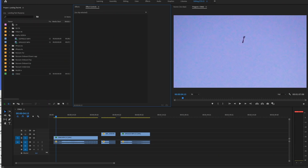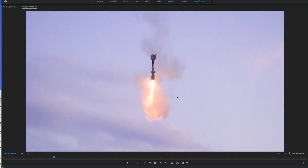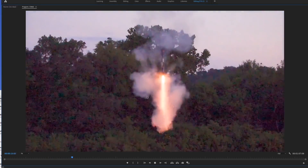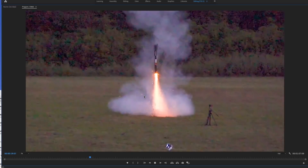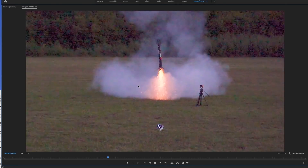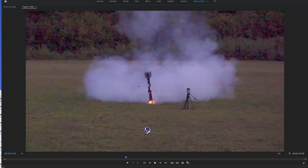I've got Adobe Premiere open on my computer, so let's take a look at this test from several different angles. Here's the footage from the tracking cam you just saw. The vehicle comes up to thrust, ignites the motor, and you can start to see some thrust vector control happening. We've also got some horizontal control, which is why the vehicle is pitching back and forth to make sure it stays in the same place, not sliding left or right. The vehicle hovers about a meter above the ground, then falls, bounces, and frustratingly tips over.